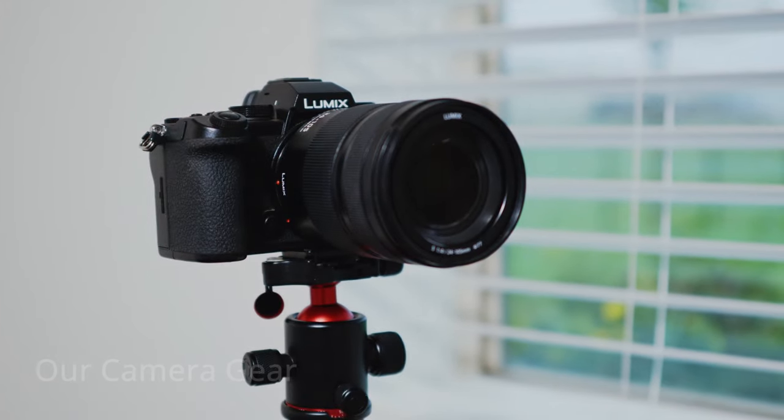A couple months ago we decided to revamp our entire basic camera kit. We had a mismatch of Nikon and Panasonic gear, but we decided to switch everything over to Panasonic. The reason we really like Panasonic is because in my mind, they're basically one of the only companies that makes true hybrid cameras — they make photo cameras first, but their video features are so good that you can use these cameras basically as cinema cameras.